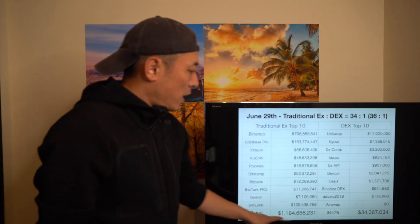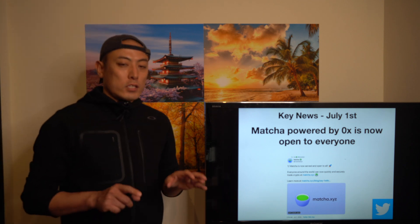Next is ZRX Protocol, ZRX. Looking at traditional exchange top 10 versus DEX top 10 projects, this week's trading volume ratio is 34 to 1, compared to last week's 36 to 1 — it's shrinking a little, which is a good trend. Key news for ZRX Protocol: the Matcha DEX exchange application built on top of the ZRX network is now open to everyone. I checked the UI — it's really well-developed. We'll likely see a lot of business updates and progress in the Matcha protocol.